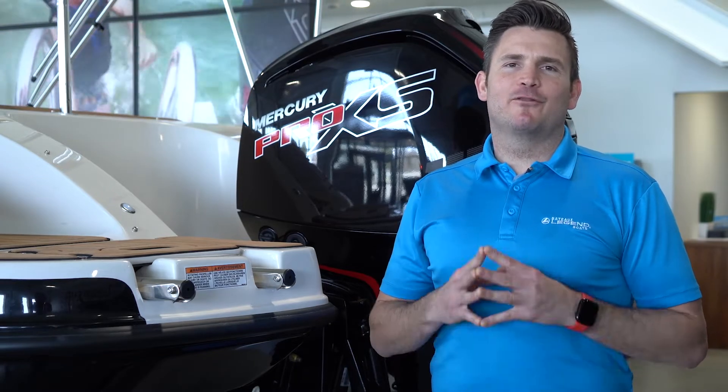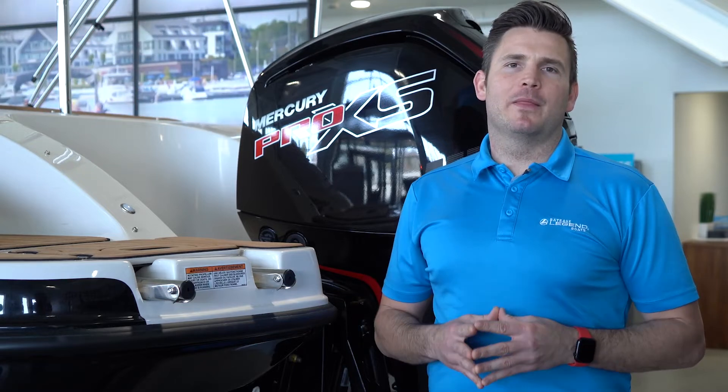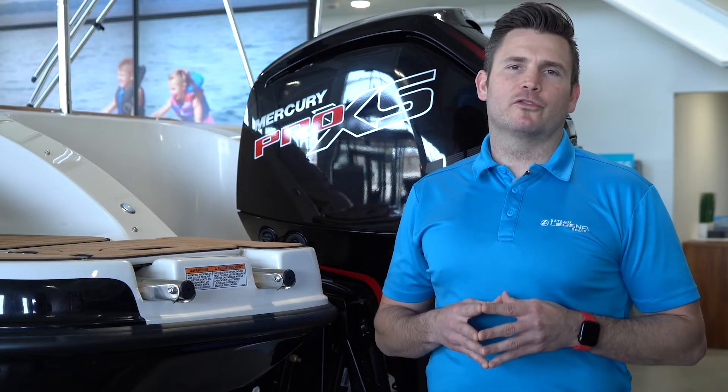Hey Legend fans, in today's market fuel efficiency is key — now more than ever before. That is why Legend Boats exclusively partners with Mercury Marine to provide one of the most fuel efficient combinations on the water that we can.